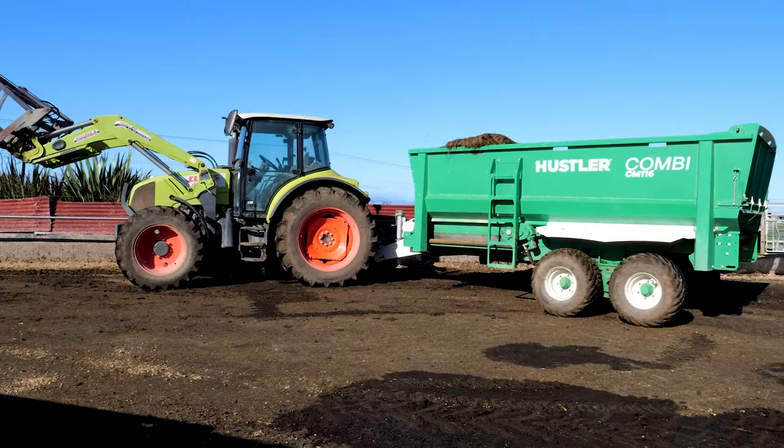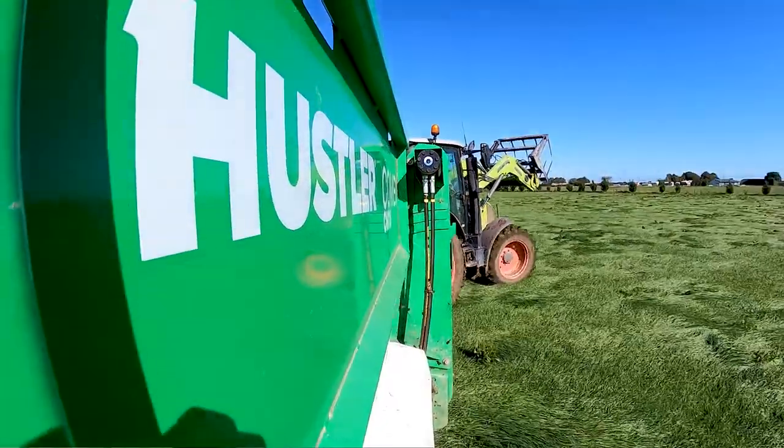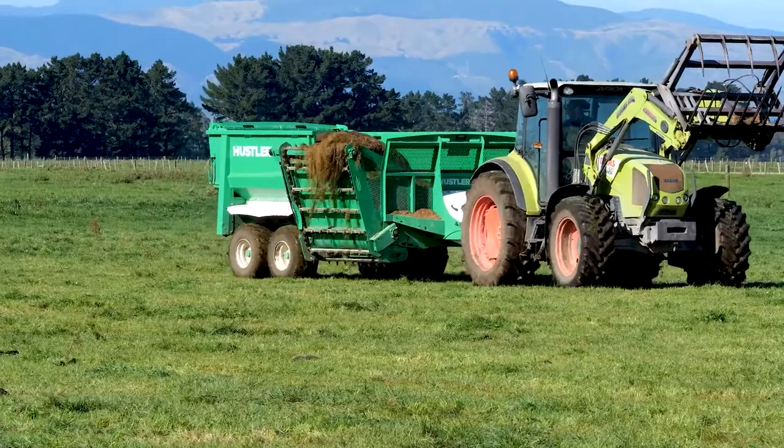Six months ago I purchased my Kombi CM116. I have a set of Hustle stophands and also a chainless 2000 bale feeder. I purchased the Kombi from Mecca Agriculture in the Manawatū.